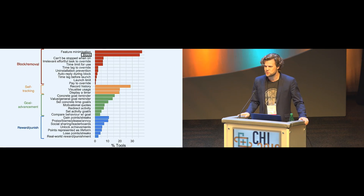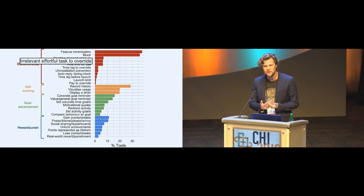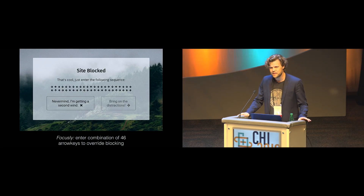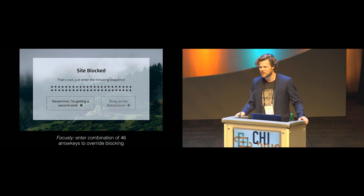The second most common thing is to block a user's access to distractions. Among those, many further help you help yourself by being unable to be stopped after they've been turned on, or alternatively having some effortful task for you to complete before you can override a blocking. For example, the browser extension Focusly requires you to enter a combination of 46 arrow keys in exactly the right order before you can override the blocking and go visit Reddit or Facebook or whatever it might be.